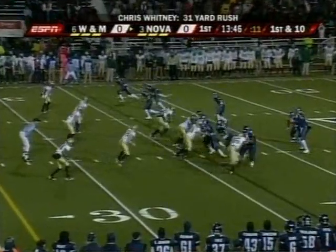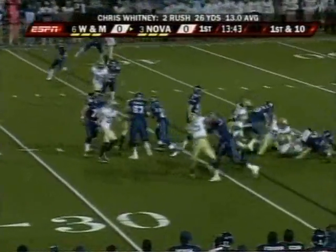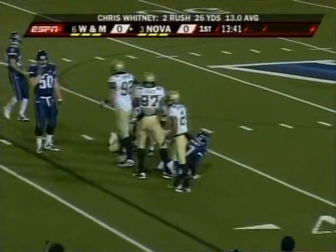And two plays in, already Chris Whitney has slipped and fell both times. Keeps it, and this time wrapped up behind the line of scrimmage.